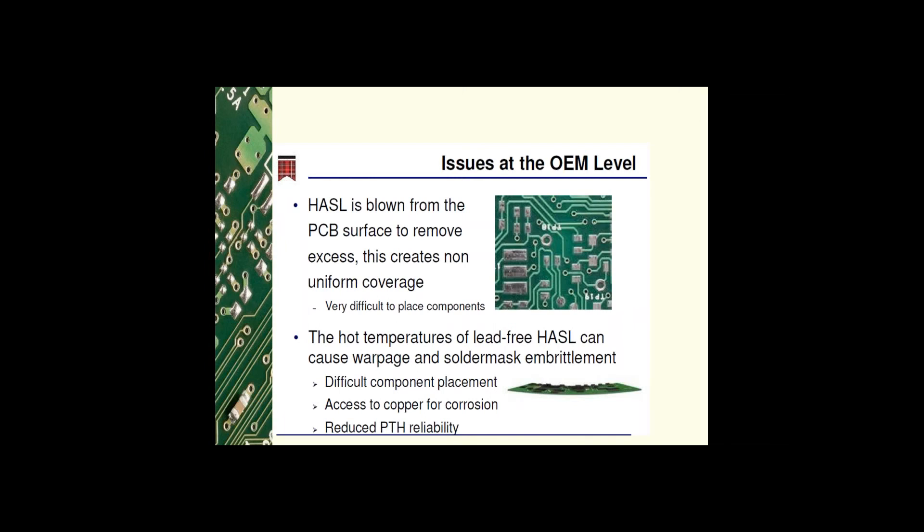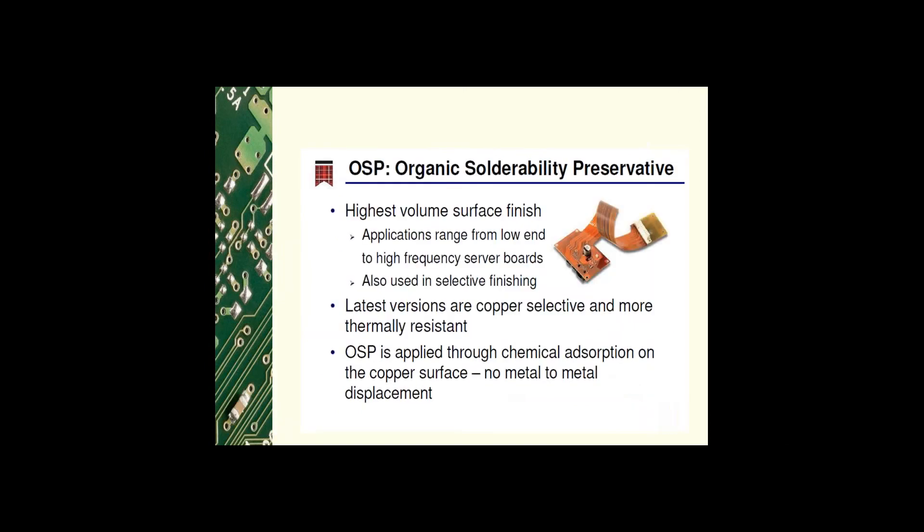The plated through-hole may be plugged or reduced. OSP — organic solderability preservatives — is currently the most used surface finish in the industry. Applications range from low-end to high-frequency server boards, and it is also used in selective finishing. Newer formulations make the coating more thermally resistant to the higher temperatures observed in no-lead applications. It is different from other surface finishes because it is an organic coating that is chemically absorbed onto the copper surface — there is no metal displacement.